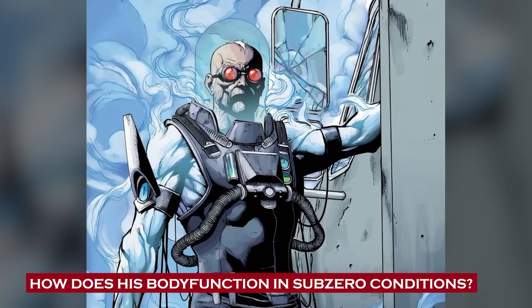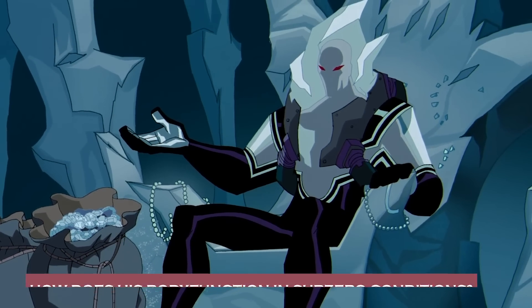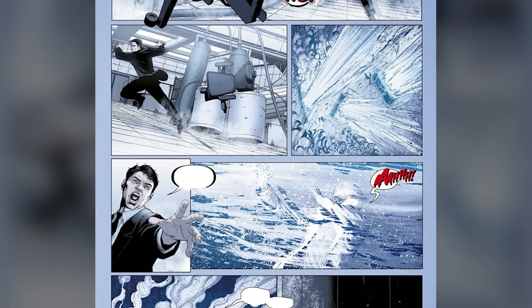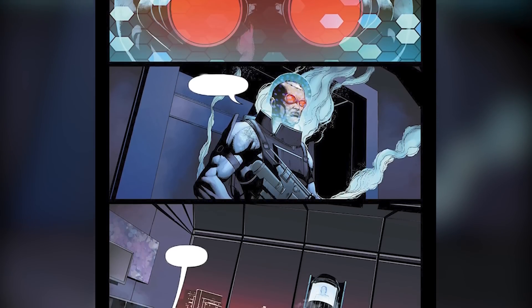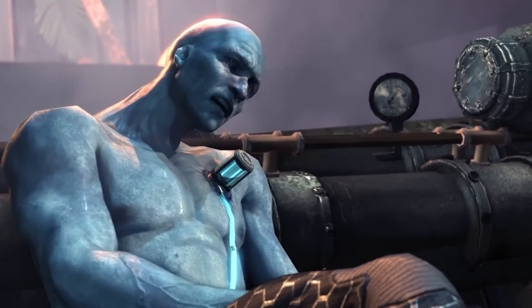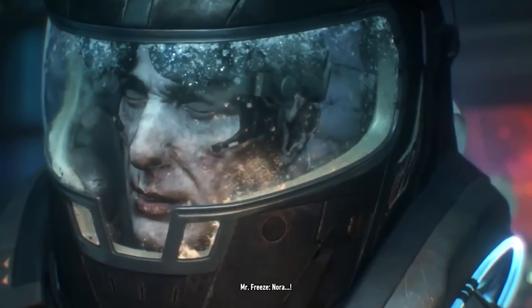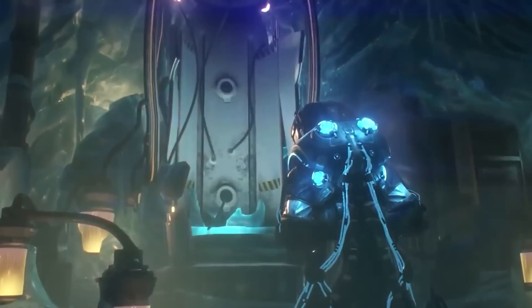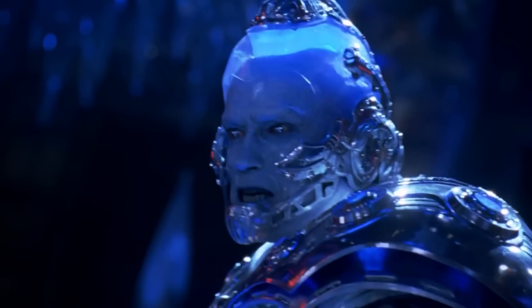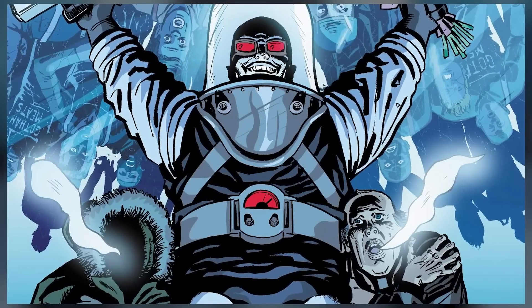How does his body function in sub-zero conditions? A little accident completely froze poor old Freeze to the bone. This dude's got a condition that would make a polar bear shiver. His whole genetic makeup has gone haywire, transforming him into a cold-blooded mutate that would even give Jack Frost a run for his money. His altered biology has turned his skin cells into cozy storage units for the cold — it's like he's got his own private ice hotel going on under his skin. That icy setup helps his body chemistry stay comfortably chilled, making him immune to the freezing bite of sub-zero temperatures. He's adapted like a boss, able to thrive in the coldest of colds where most of us would turn into human popsicles.